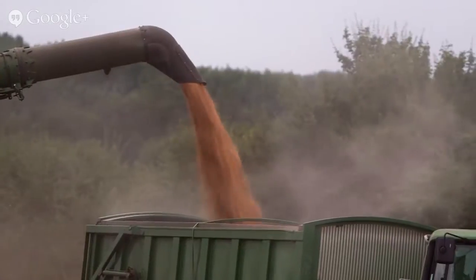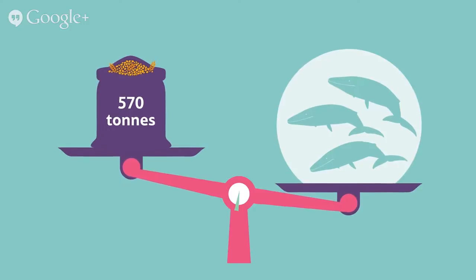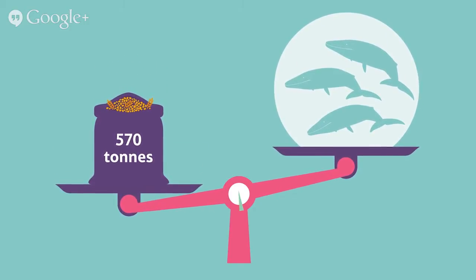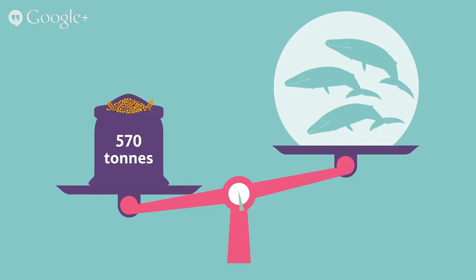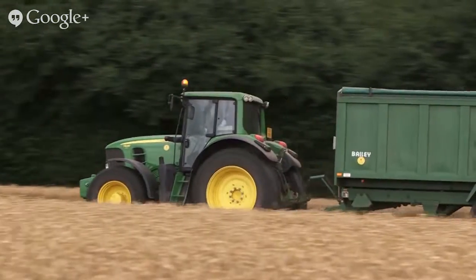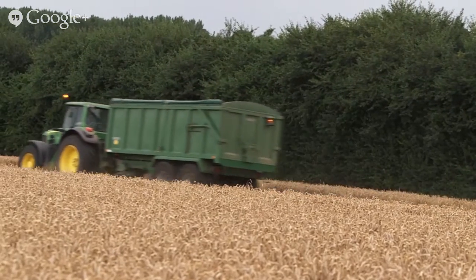Once the wheat has turned from green to golden, the farmer knows it is finally ready for harvest. To harvest the wheat, the farmer uses a special machine called a combine harvester. The combine harvester cuts and gathers the wheat, as well as separating the protective casings — called the chaff — from the edible grains. On a good year, the farmer can harvest up to 570 tonnes of wheat, which is heavier than three blue whales. Once all the wheat has been harvested, the farmer takes the grain to the grain store, ready for the next stage of its journey towards becoming a tasty breakfast cereal.